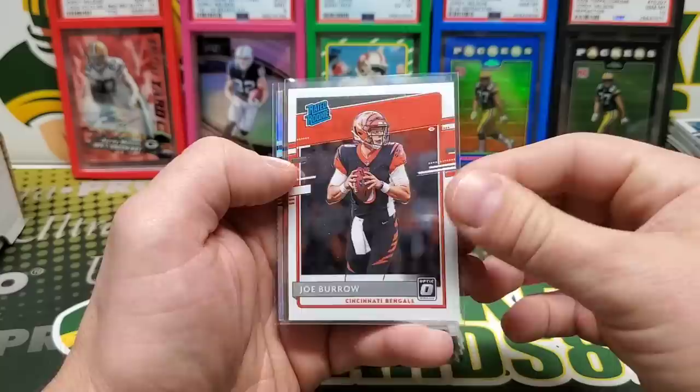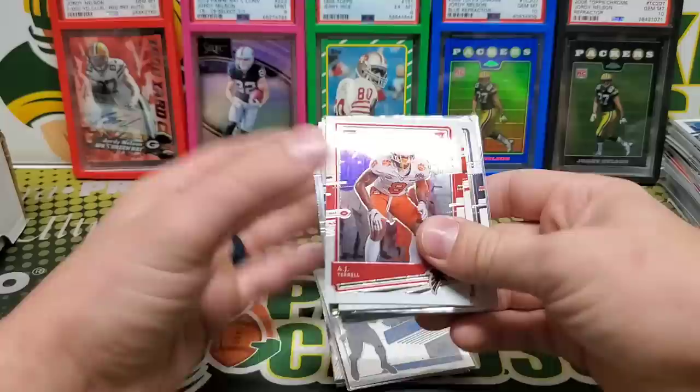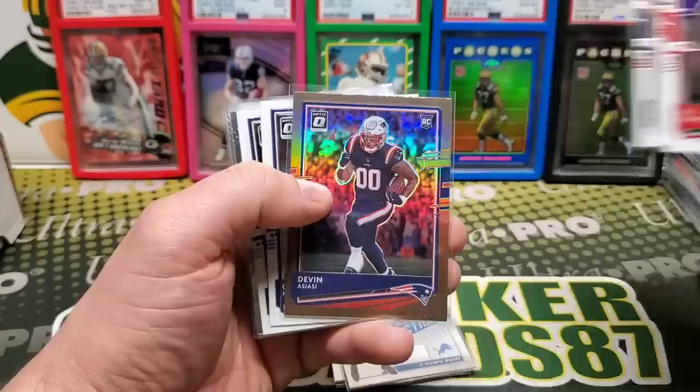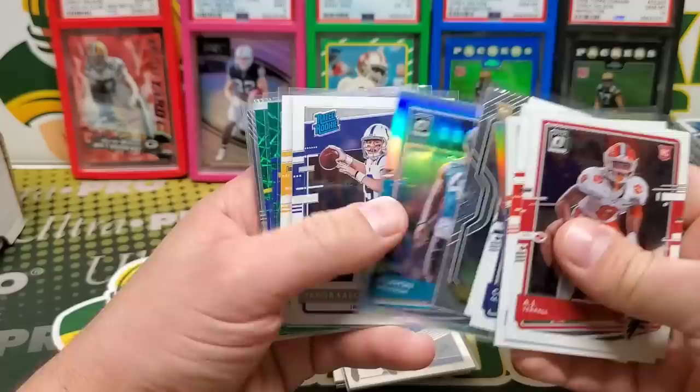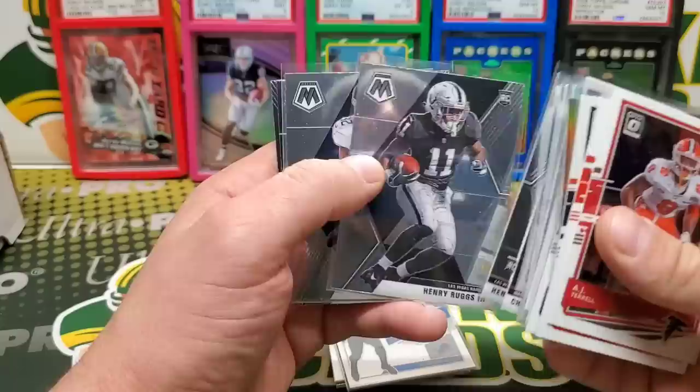Burrow — oh, it's off-center — Burrow Optic Rated Rookie. There was like a short window this year that would have been good. Terrell, Darnell Mooney Rookie, Tua, Tua Prism. Trevon Diggs. Cam Akers. Green Laser. So I think I put these away at least 18 months ago, maybe two years, maybe a little over two years — I'm not sure. Rugs. Dobbins.